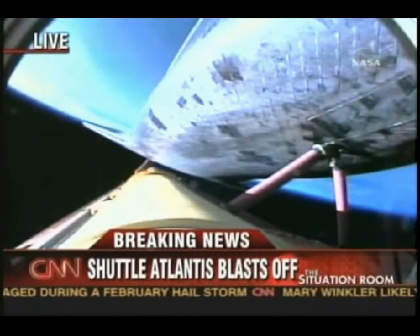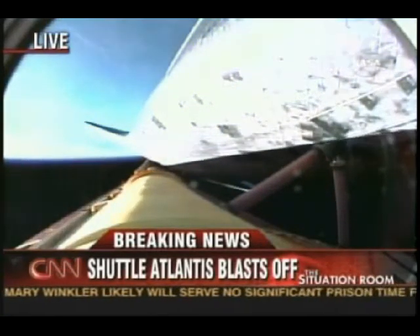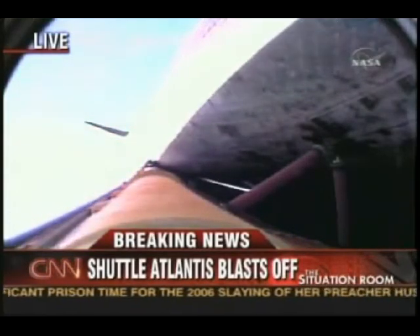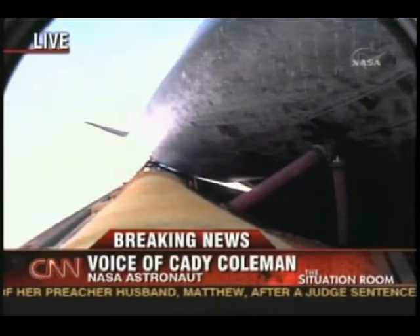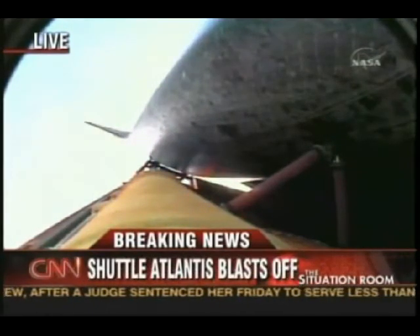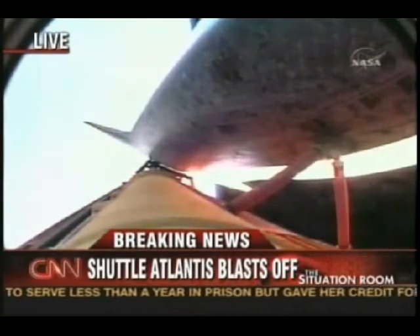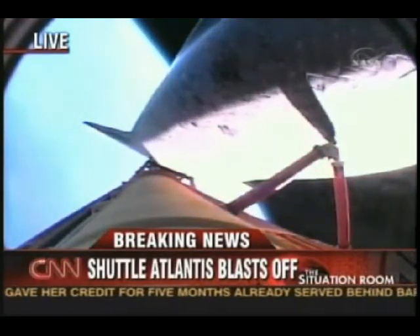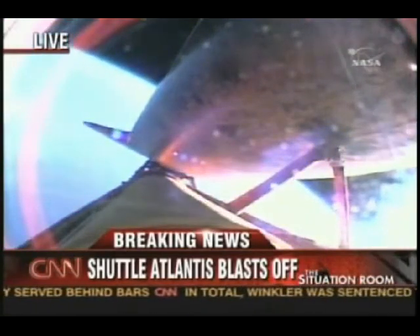Katie, what are your thoughts as you see it? You want to be there, I imagine. A long time ago I figured out it wasn't my turn on this one, and just as you said, it is so powerful and so bright. You think you remember how loud it is and how bright it is, but you can't — because it's just so much bigger than all of us — and to realize there are people in there going to space. Miles and Katie, if you could explain to our viewers, there is an emergency landing procedure — one in Spain and one in France — but tell our viewers about that, and first tell us about this rollover that seems to be happening right now.